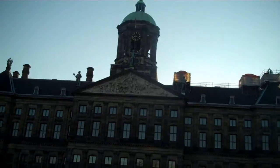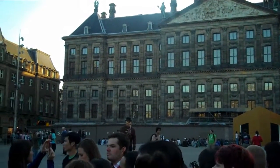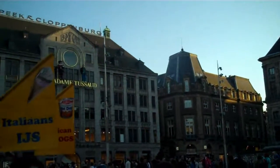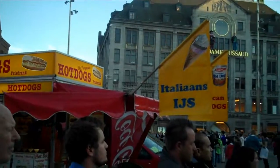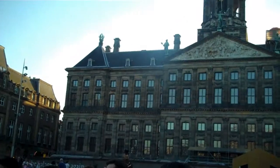The square we're stood in now — this is Dam Square. This is where the original dam over the river Amsterdam was built; the start of Amsterdam. So you're right in the centre of Amsterdam now. They have of course expanded it to make it a lot bigger. The road that we've just come down — this used to be a canal. They filled it in so they could put more traffic through the city.